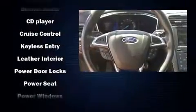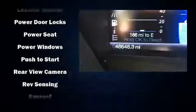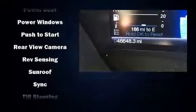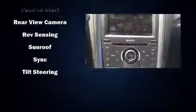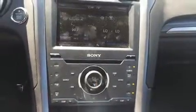Ford also prioritized safety and security by including brake assist, a panic alarm, and four-wheel disc brakes with ABS. This car was designed with safety in mind, allowing you to drive with even greater assurance. We have a skilled and knowledgeable sales staff with many years of experience satisfying our customers' needs.